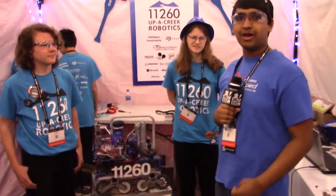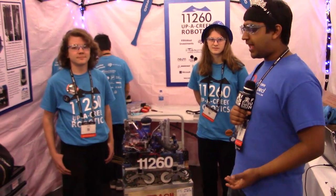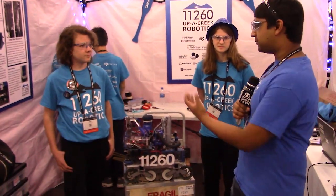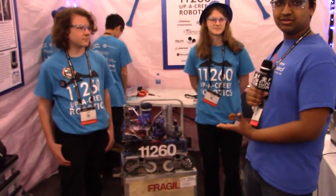These guys have a phenomenal robot. They revealed their robot on our reveal night just, I think, a week ago. And we wanted to actually talk with their members, Sam and Brielle, about many of the really cool mechanisms on this robot.